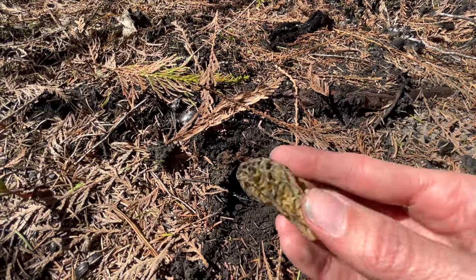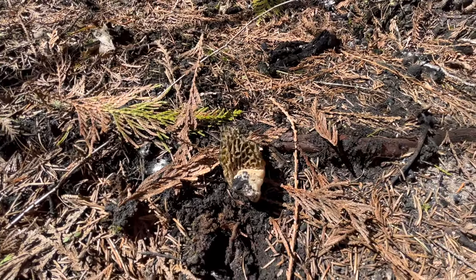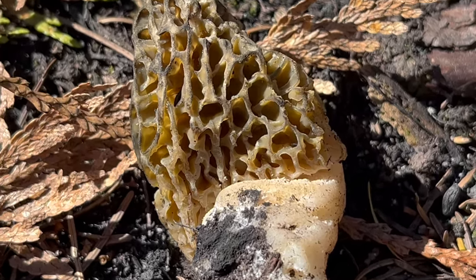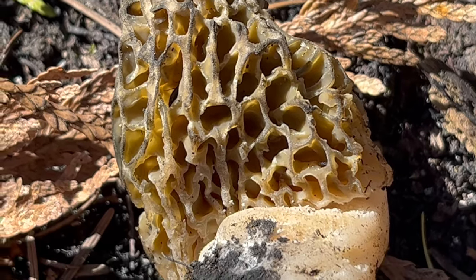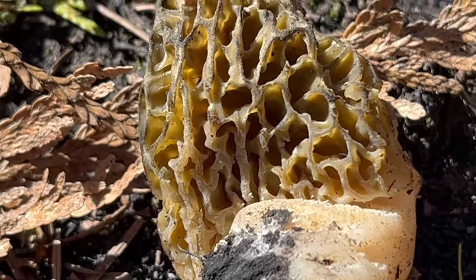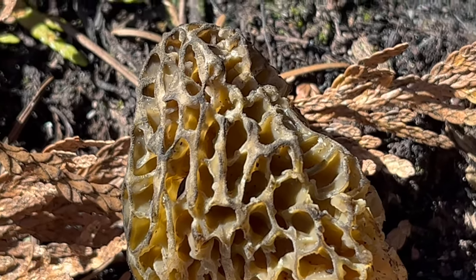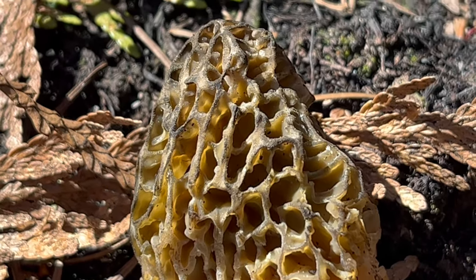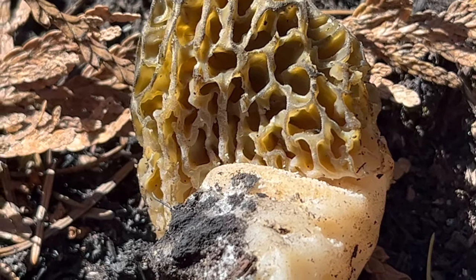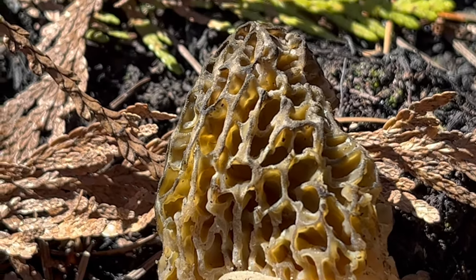These are super complex mushrooms. You'll hear about people hunting not just first year burns, which tend to be the most abundant, but also second year burns — that's something I've never put time into, but a lot of people claim pretty good success there. What I've heard from mycologists like Larry Evans, who's been hunting morels for 30 years, is that there's a lot of complexity in the genetic makeup of these morels.